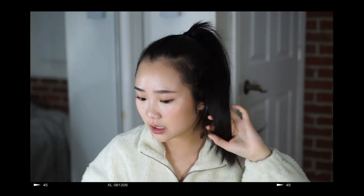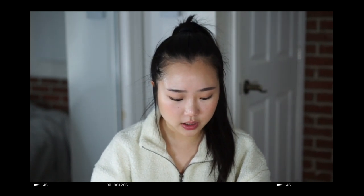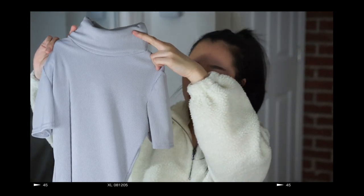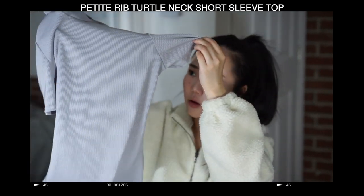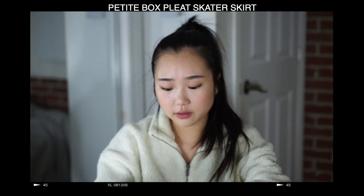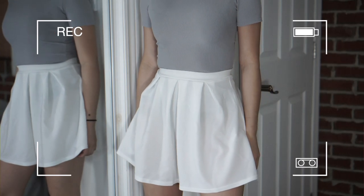Since this is a spring break haul, I got a lot of different things for different seasons, because spring break is like a transition between summer, spring, and winter. First up is just a shirt with short sleeves and it's quite long — it's a ribbed top and the color is like stone.